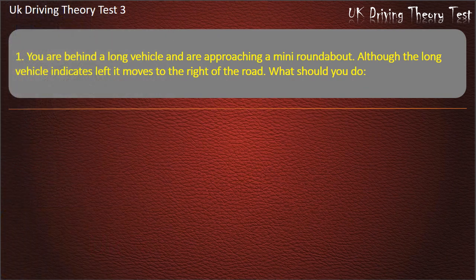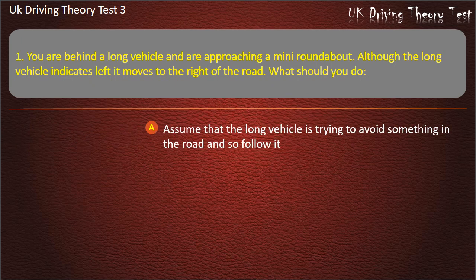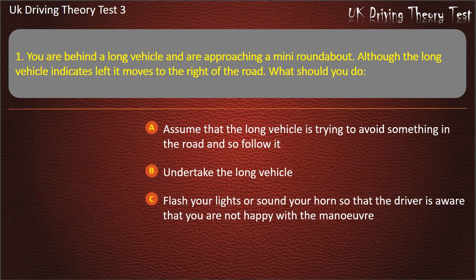Question 1. You are behind a long vehicle and are approaching a mini roundabout. Although the long vehicle indicates left it moves to the right of the road. What should you do? Assume that the long vehicle is trying to avoid something in the road and so follow it. Undertake the long vehicle. Flash your lights or sound your horn so that the driver is aware that you are not happy with the manoeuvre. Stay well back. Answer: Stay well back.